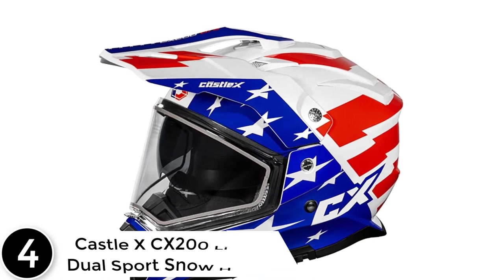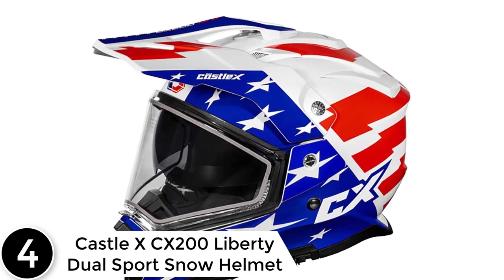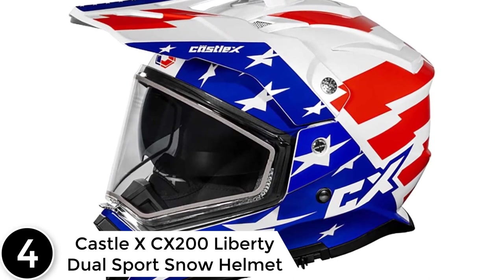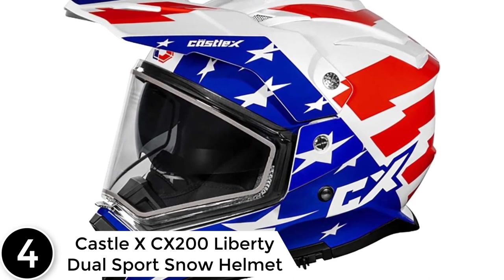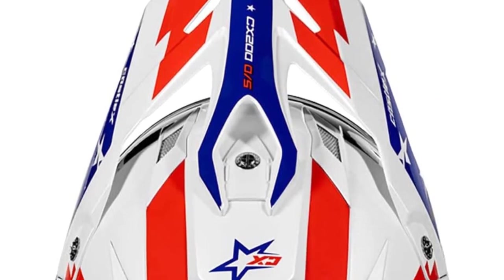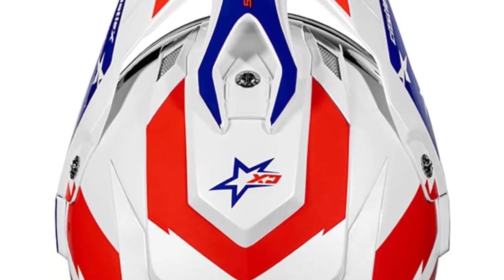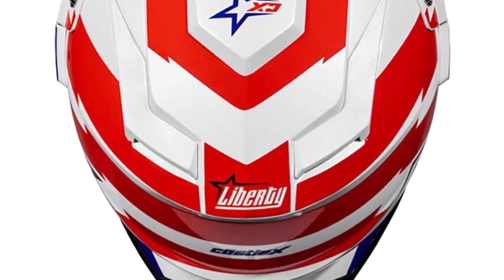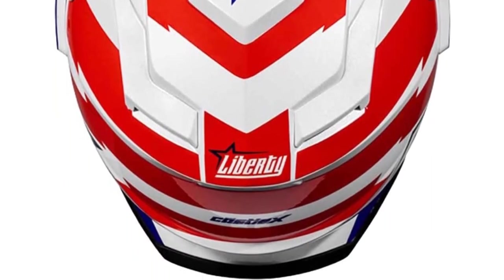At number 4: the Castle XCX 200 Liberty Dual Sport Snow Helmet. The snow configuration includes a dual-pane shield, smoke-tinted sun visor, breath box, and cold-weather chin curtain. It features an aggressive, modern shell design created with CAD technology, and the shell is constructed with advanced polycarbonate composite injection molding. It also has a multi-density EPS liner including placement and chin bar laterals.